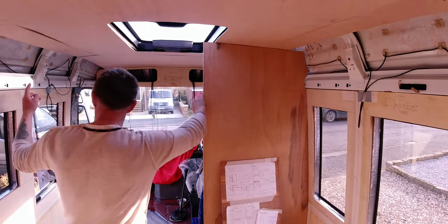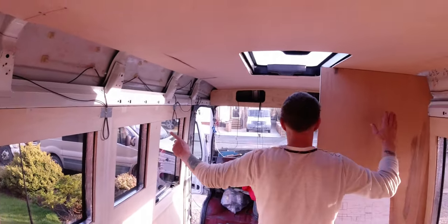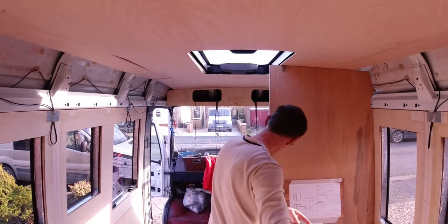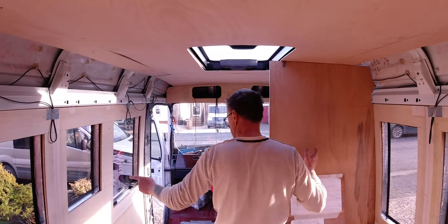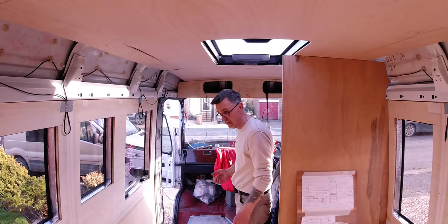There's going to be another seat on this side here, and another seat there, which will segregate the cab from the living accommodation. That's about it for this area.